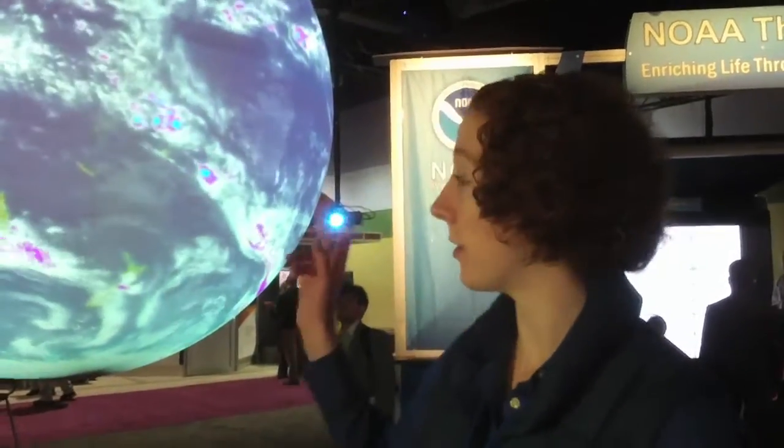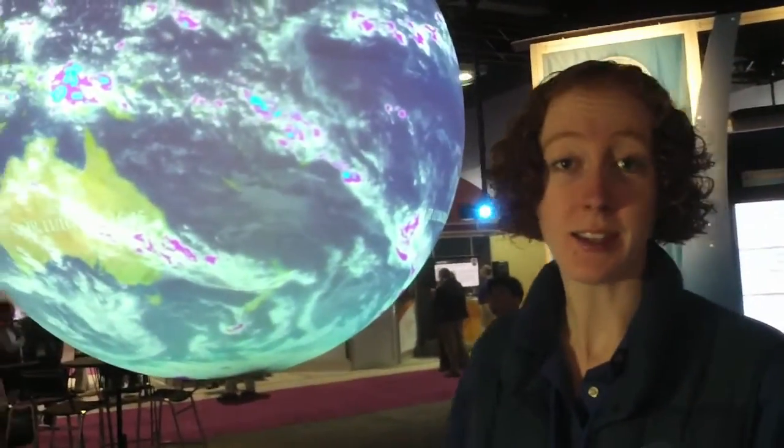Hi, I'm Beth Russell with NOAA, the National Oceanic and Atmospheric Administration. We're here at Supercomputing 2011 with our Science on a Sphere. It's a visualization tool that we've developed to show all of the amazing research that we do at NOAA.